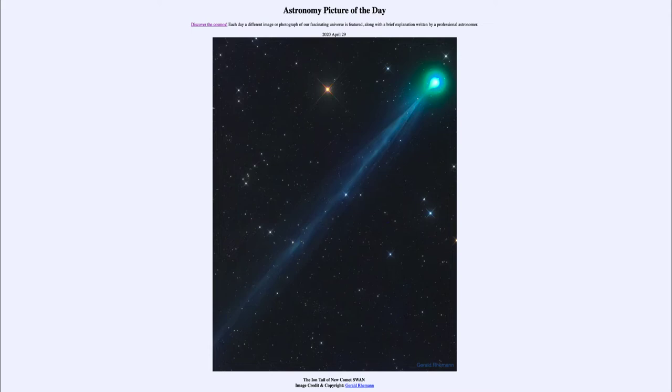is titled The Ion Tail of New Comet Swan. So what do we see here? We see the image of a comet, with the head and coma up to the upper right-hand side, and the ion tail stretching straight back down towards the lower left.